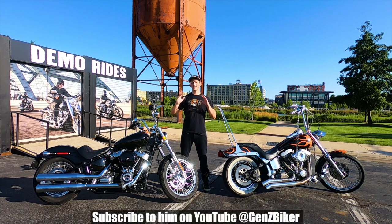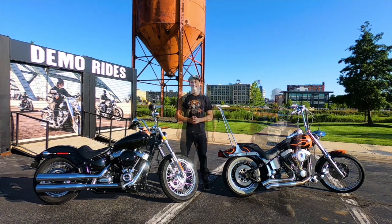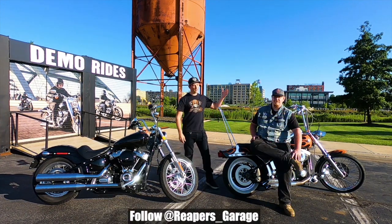What is up biker bros, this is the Gen Z Biker here with Road Dirt. On my left I have a 1999 Softail Standard, and to my right I have the all-new 2020 Softail Standard. I'm here today to put them head to head and show you the differences between the two of them — why you should maybe buy the new versus the old, or the old versus the new. I'm here with Mark Hall, the owner of this beautiful '99 Softail Standard.